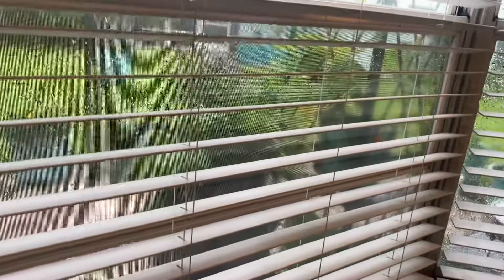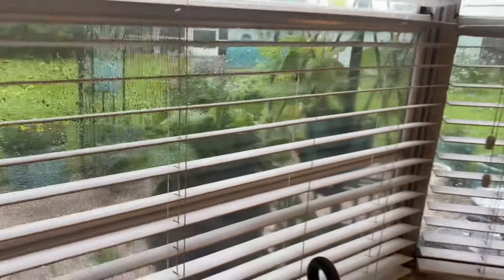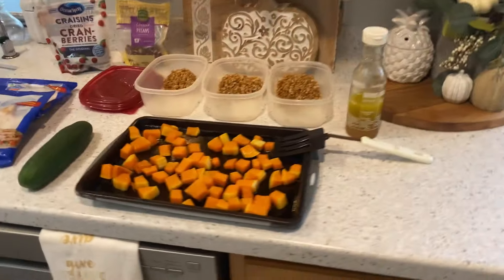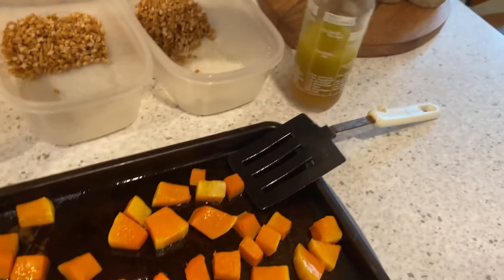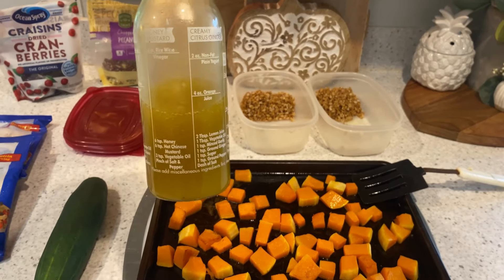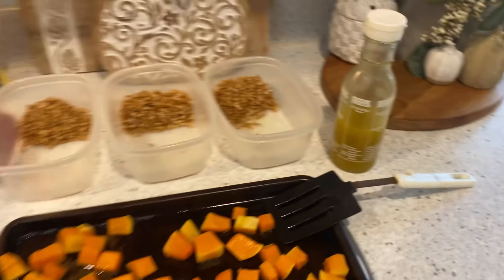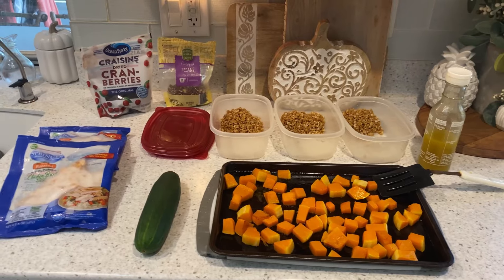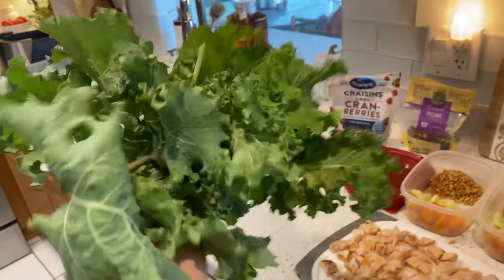Hopefully the rain lets up enough so I can go out and chop some kale from my garden. I think I'll have enough to do three salads. This is a maple vinaigrette that I made — delicious. I'll top it with either feta cheese or blue cheese crumbles at the office, and that'll feed me for three days this week.